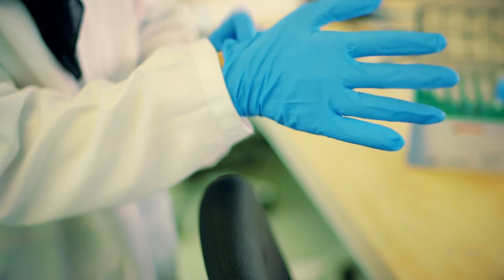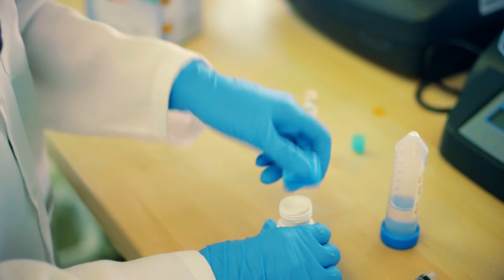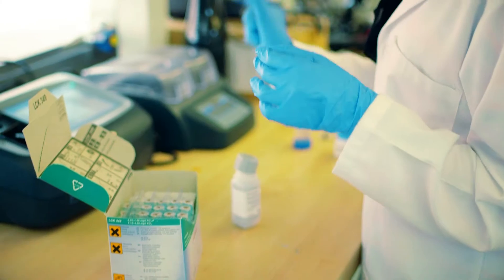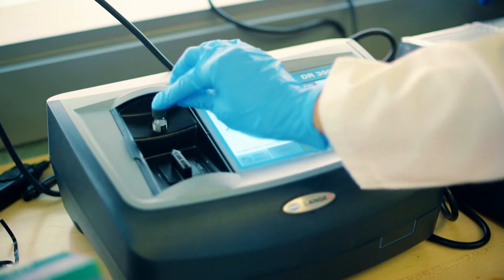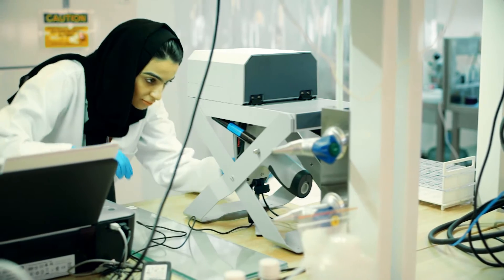I'm Elham Abdelkarim. I'm doing my Master's in Masdar Institute in the Chemical Engineering Department. As we know, the main sources of water in the UAE are groundwater and desalinated water. In desalination, there are different technologies used to desalinate water, and by using a pre-treatment step, we are reducing inorganic fouling and biofouling. This will benefit the UAE and other countries as well.